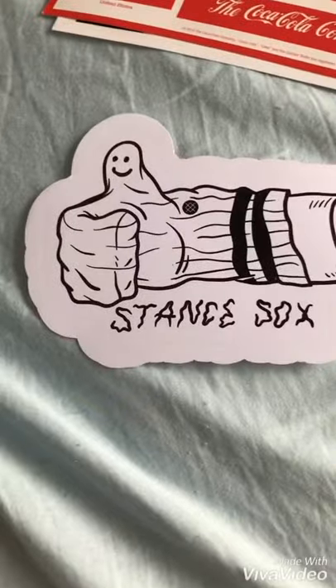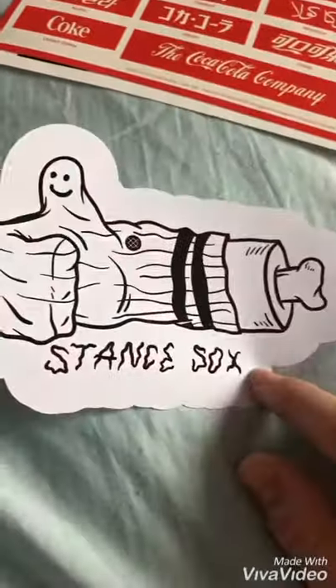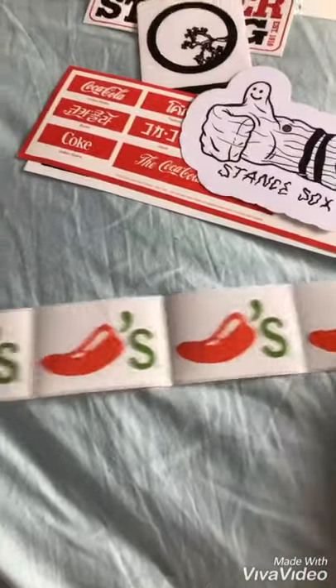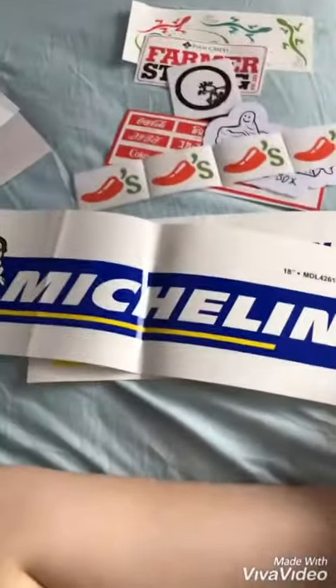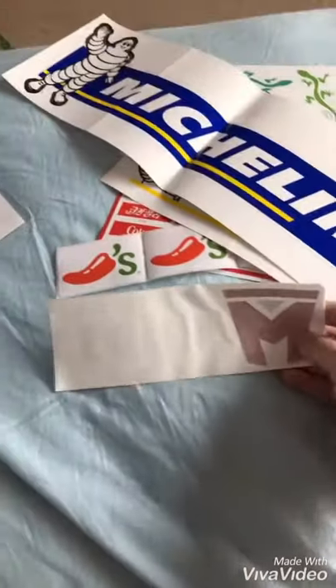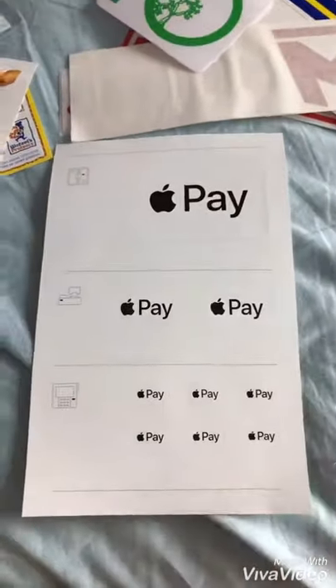This one's from Stance — I have maybe 4 more stickers from Stance. I'll show you separately. I got 4 Chili stickers, and some Michelin Tire ones — I have a giant one that came in through FedEx. This one's from Legion, it's like a decal. And I got these Apple Pay stickers from the Apple website.